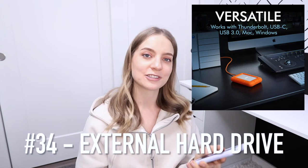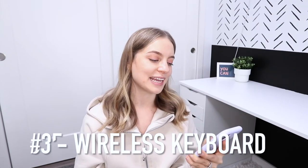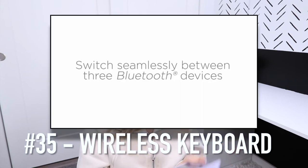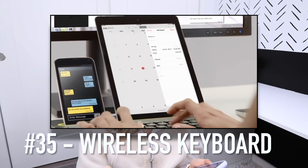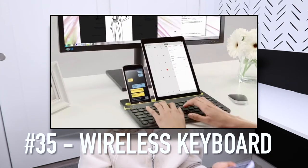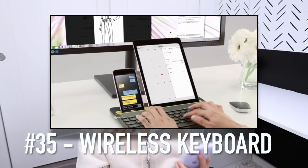Number 34 is an external hard drive. Number 35 is a wireless keyboard that connects to your phone, tablet, and computer. It has a dial that lets you switch between devices — you can be typing on your computer, then turn the dial and now you're typing on your phone. So cool.